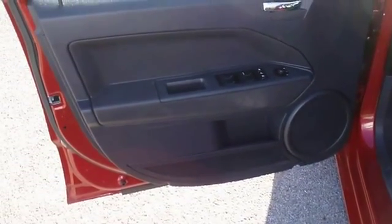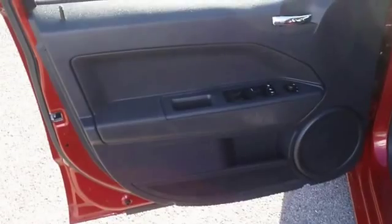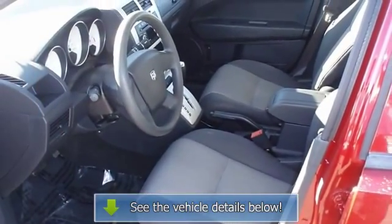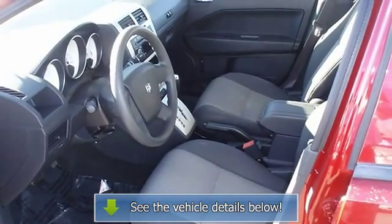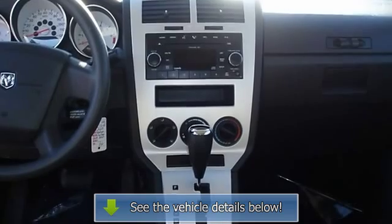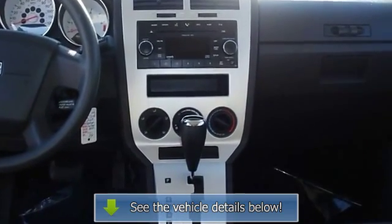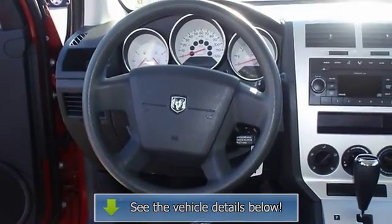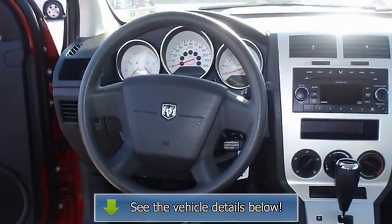This is one of the most desirable color combinations. View all our inventory at www.bobuttorford.com or www.bobutterkia.com. Call or email Terry Irby, Internet Relations Manager. Follow us on Facebook.